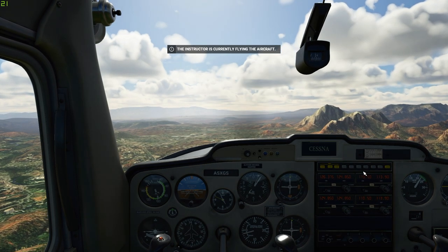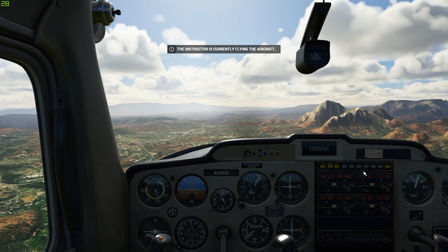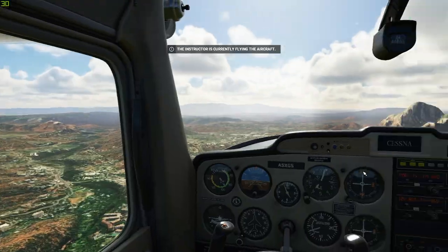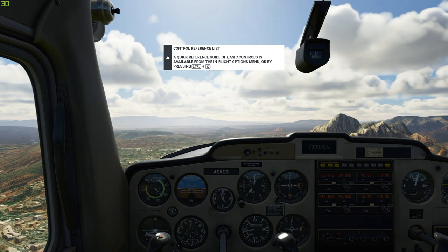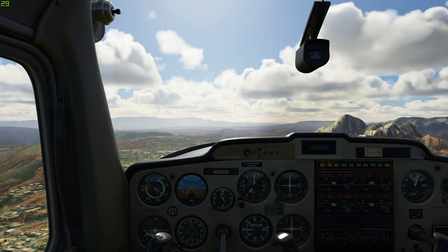Today we're talking about attitudes of flight — how you're oriented relative to the horizon. If you look outside you can see the cockpit is just about four inches below the horizon line. We're flying straight with a decent rate of speed. This is the cruise attitude. Let's see how it reads on your instruments.